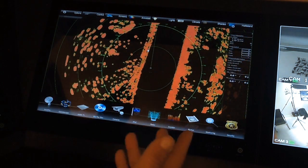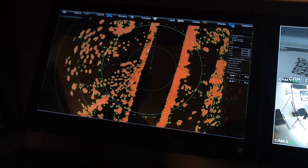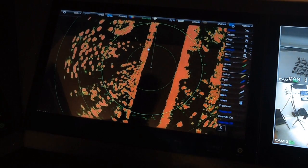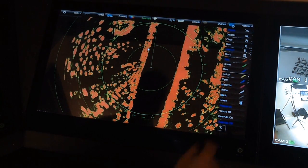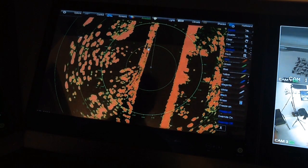Perhaps there's something on the radar requiring a closer look. Select Freeze and the radar on that monitor remains a static image. Once reset, the image reverts back to real-time.